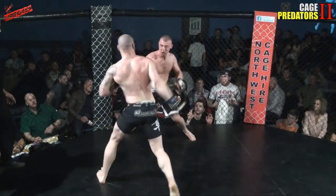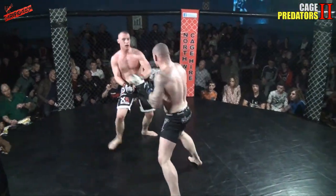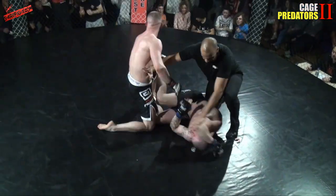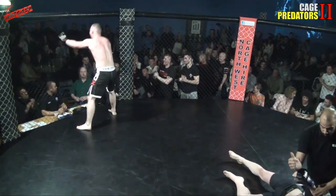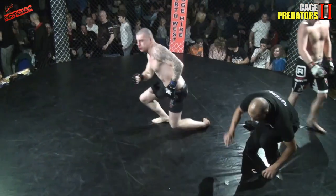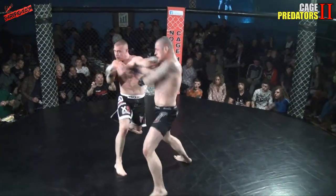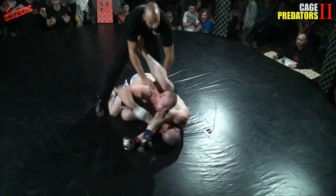Nice right hand there from Kroll. Dankowski is brave though — he's staying in the pocket and throwing back. They are both trading, just swinging through the fences. A big knockout — a big head kick knockout! That was fantastic, a comeback from behind. It looks like the pressure from Dankowski's rear naked choke attack came back to haunt him — brilliant head kick finish there by Kroll. Perfect timing — just as Dankowski dipped his head. Lovely stuff.